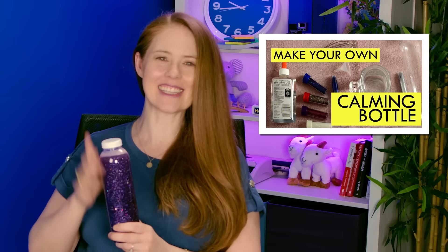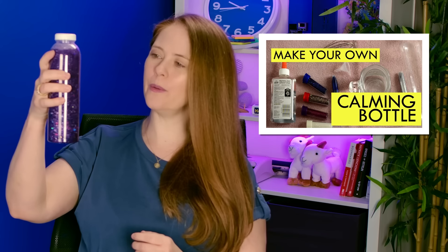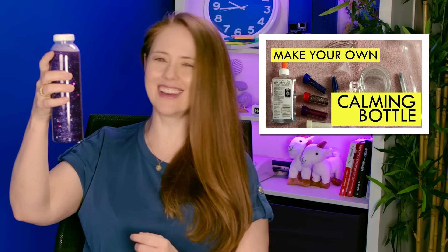Oh, and bonus throwback: Glenn, who taught me about the Rubik's Cube, said he still uses one of these — a glitter bottle. This is a super old video, but the idea is that you shake up the glitter because our glitter is sometimes shaken up inside. You shake up the glitter in this bottle and as the glitter settles, your inner glitter settles too. Wow, this really works. It's still one of my favorite strategies too. You can check out that video here.